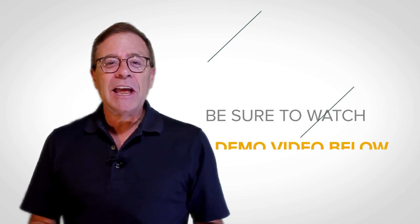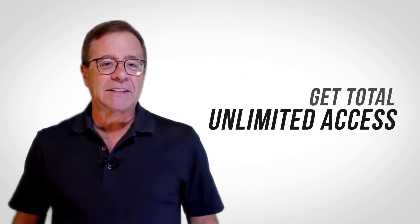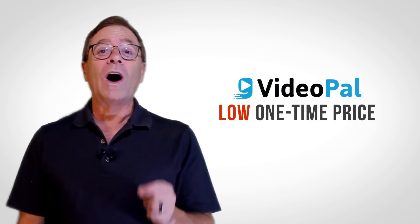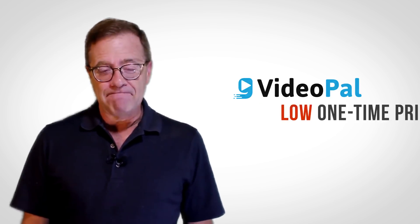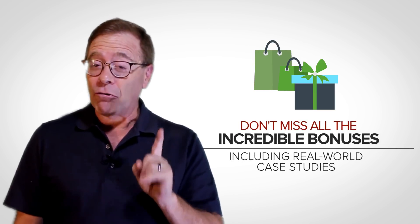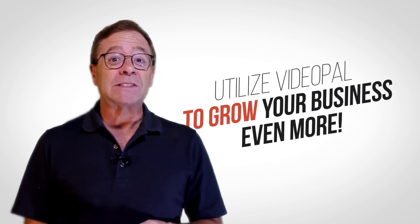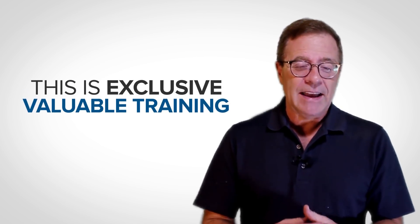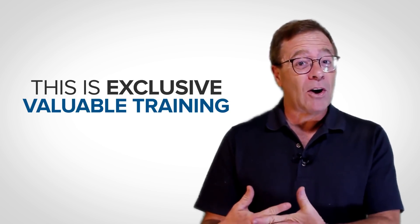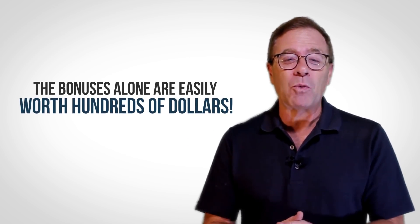Back to you, Todd. Okay, thank you, Paul. Check out this entire page and be sure to watch the demo video below so you can see just how incredibly easy it is to use. And during this launch period, you get total unlimited access to VideoPal for a low one-time price. So take advantage of that while you can. Don't miss all the incredible bonuses included during this introductory offer, including real-world case studies showing a wide variety of strategies to utilize VideoPal to grow your business even more. This is exclusive, valuable training that my partner Paul Pona and I have already covered in paid webinars that hundreds of people have paid up to $197 to attend. The bonuses alone are easily worth hundreds of dollars.